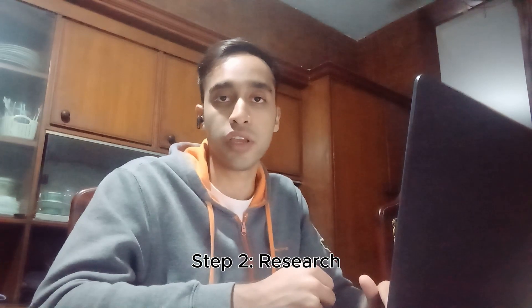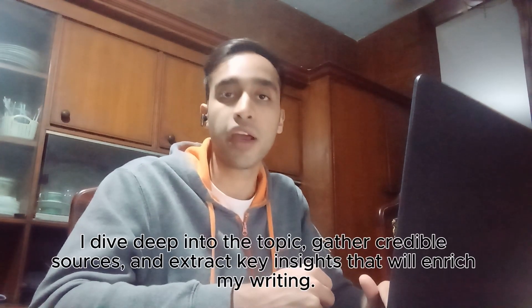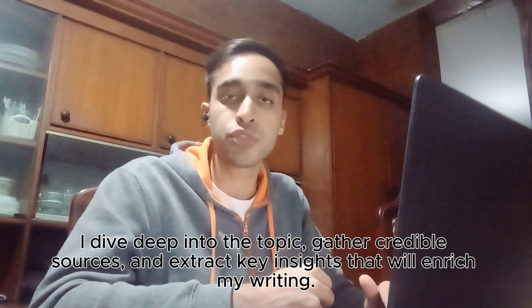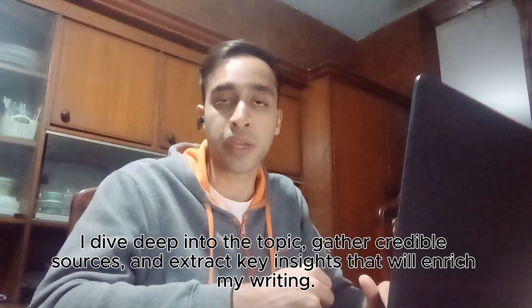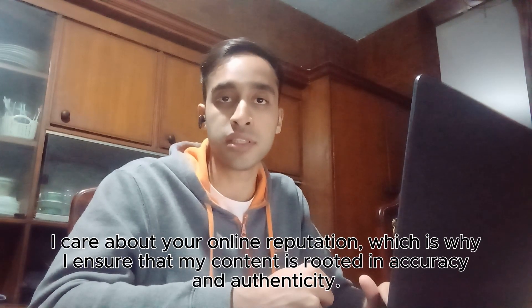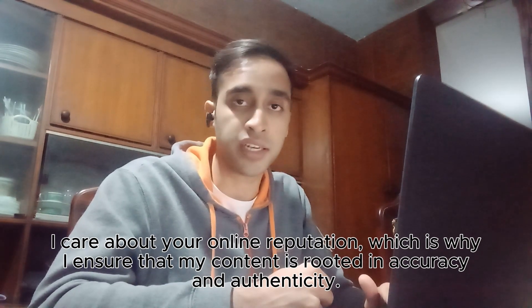Step two: research. Great content is built on the foundation of solid research. I dive deep into the topic, gather credible sources and extract key insights that will enrich my writing. I care about the online reputation of your business, which is why I ensure that my content is rooted in accuracy and authenticity.